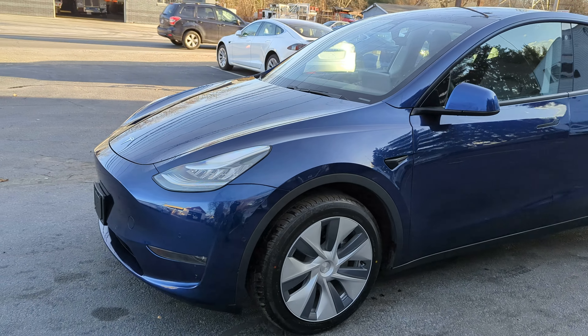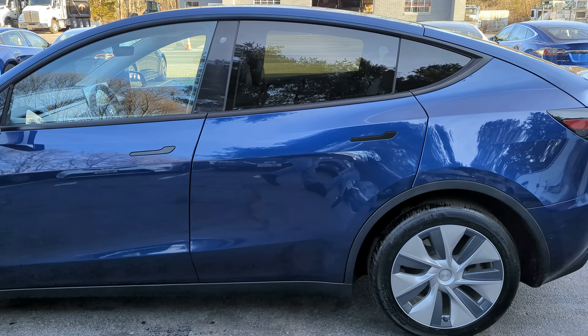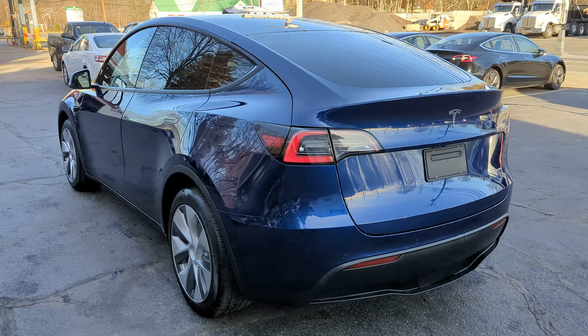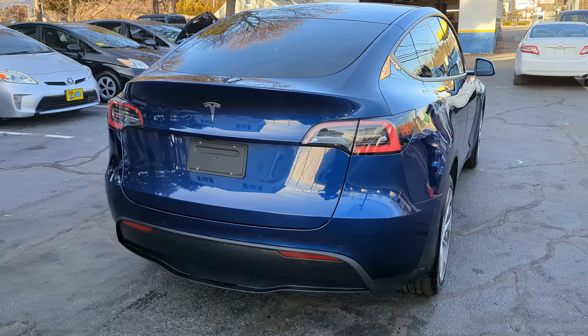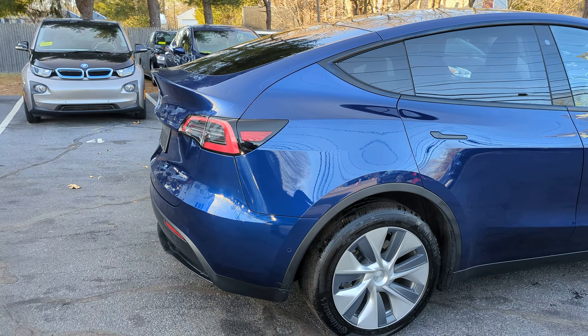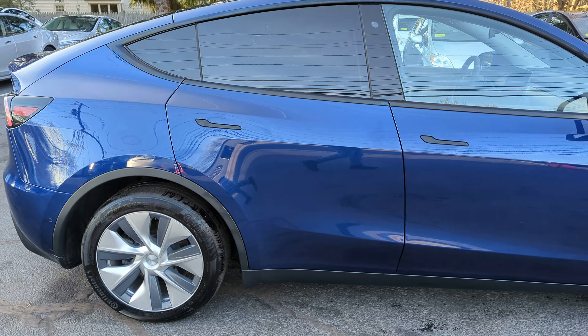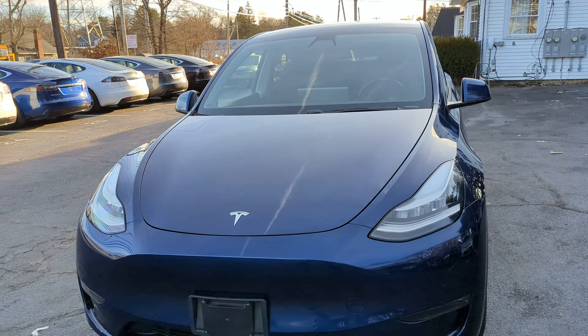You're looking at a 2020 Tesla Model Y Long Range all-wheel drive dual motor SUV, all-electric vehicle with 53,000 miles. The vehicle is in excellent shape and comes loaded up — exterior color is blue, black premium leather interior, alloy wheels, and front trunk storage.